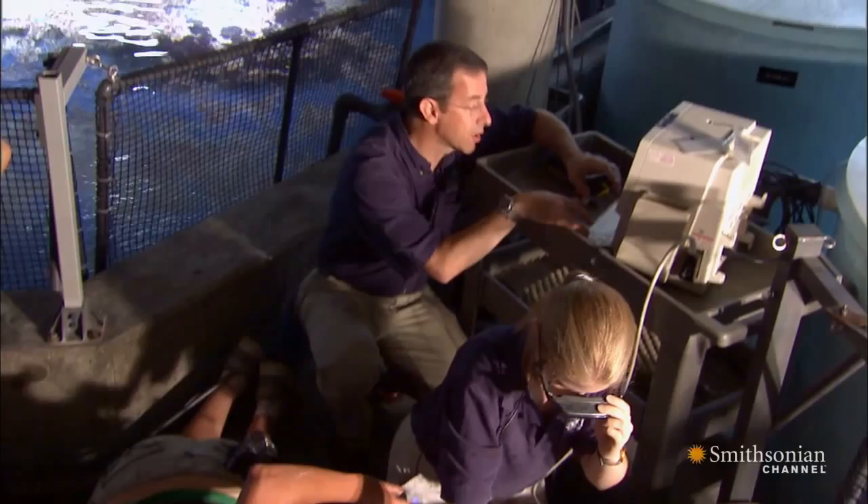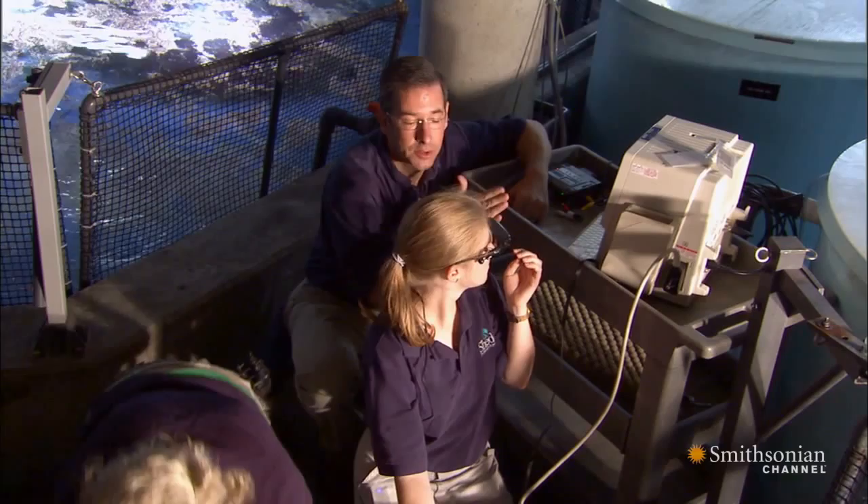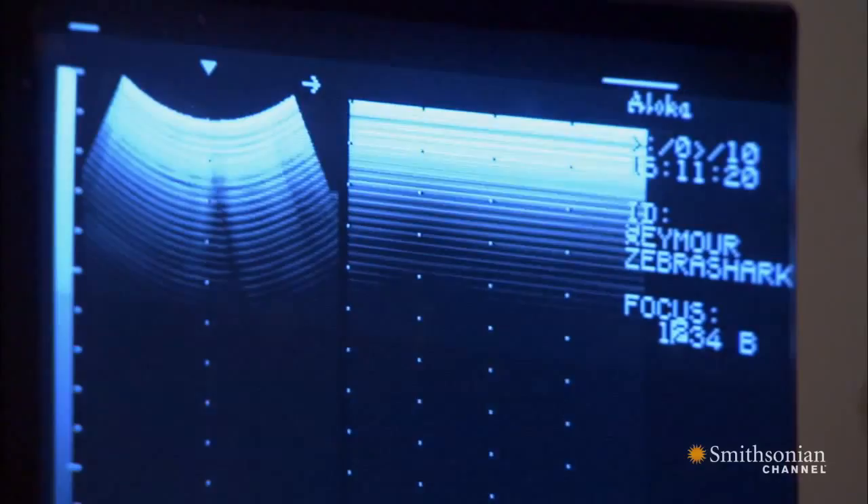Working with Seymour is a chance to try out some technology adapted for use with animals — these virtual reality glasses. The funny-looking glasses that Dr. Kim is wearing are a video display, essentially showing the same image we see on the ultrasound machine itself. Dr. Kim can look right through the lenses at the video display, or below them to see the shark itself.